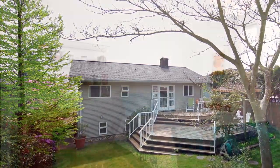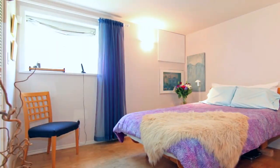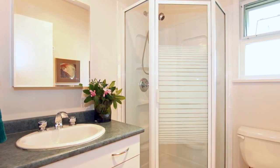Your home comes with 4 bedrooms, which are perfect for your growing family, hosting overnight guests, or altering into flex space. There are also 2 full bathrooms, one on each floor.